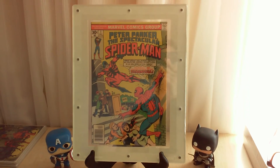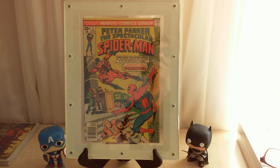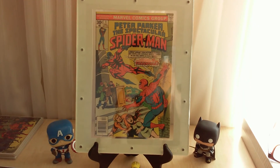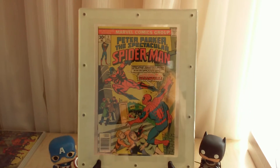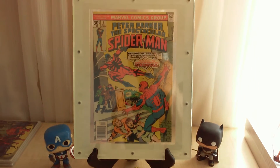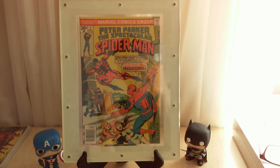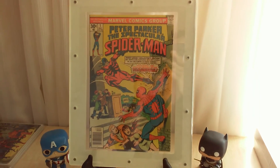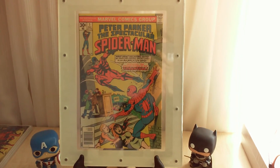Peter Parker, The Spectacular Spider-Man number one is here too. In a previous video I mentioned my friend — we play poker together and it gets competitive and costly. Anytime he's short on cash he gives me a comic from his collection. He stopped collecting decades ago and gave me this — what I'm calling an ancient slab. It's been in my safe for about 20 years.